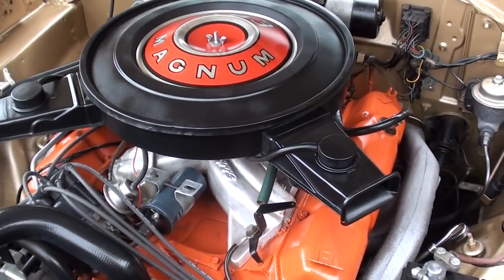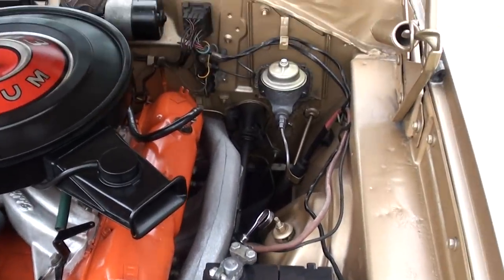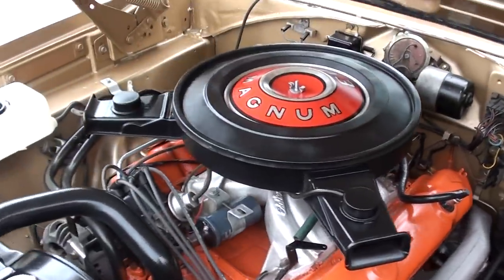It's got a Holley dual-feed performance 4-barrel, Edelbrock air gap intake, power steering, manual drum brakes — car stops good. Factory exhaust manifolds. 727 TorqueFlite automatic transmission.